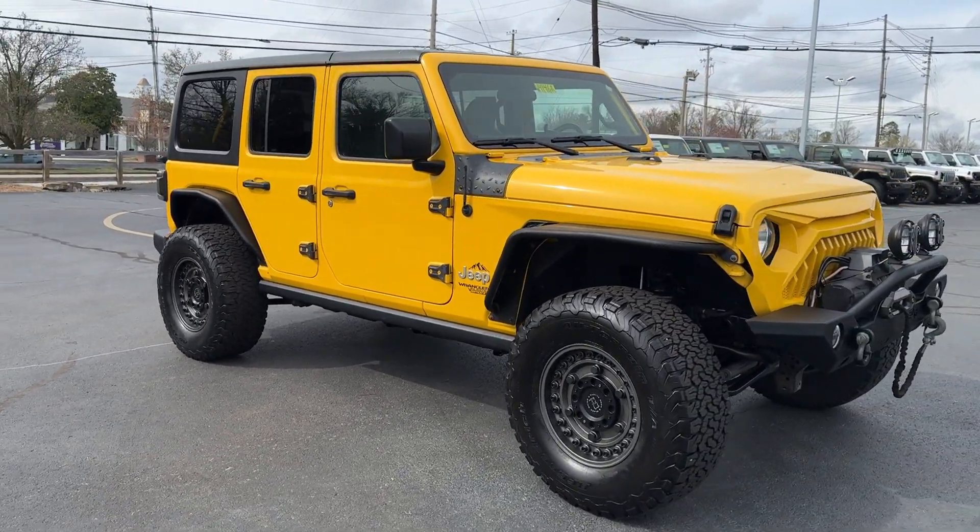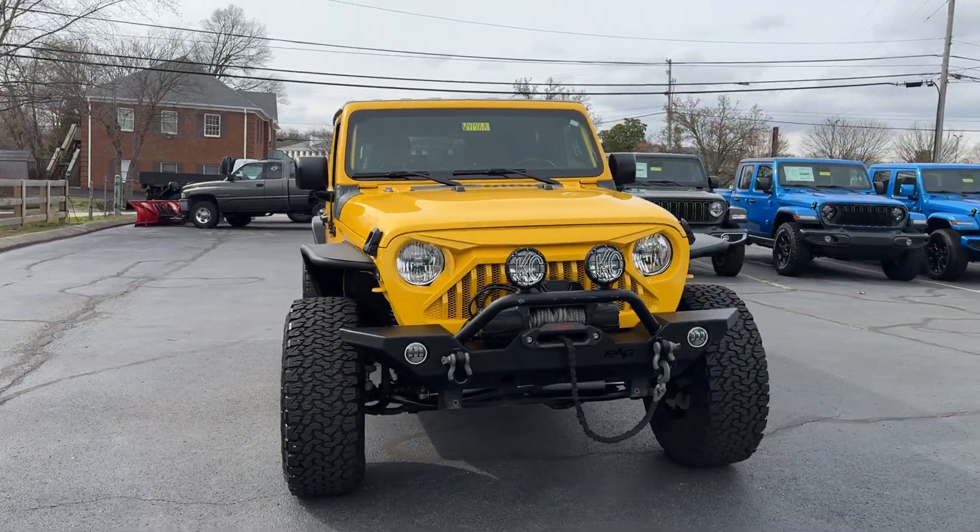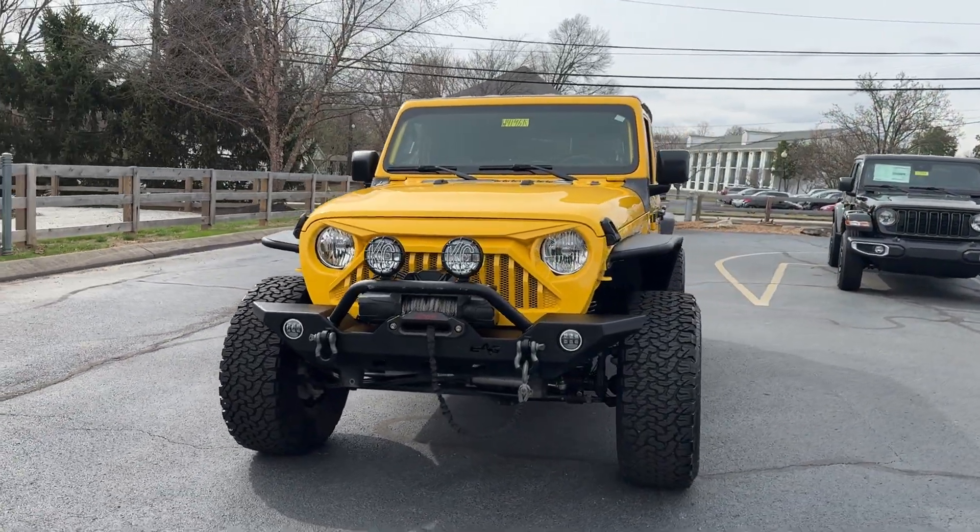Really nice looking Jeep in a rare color, finished with some nice equipment as well.